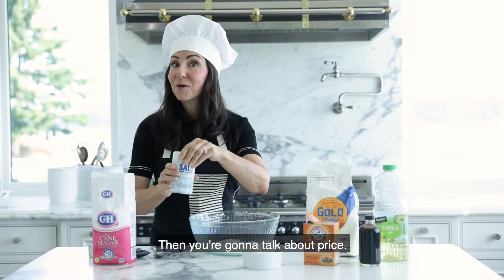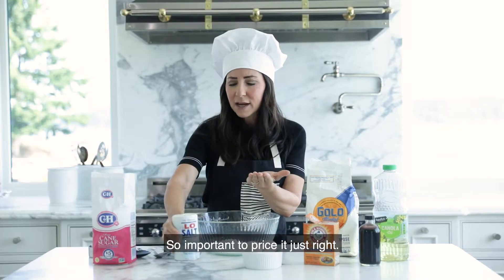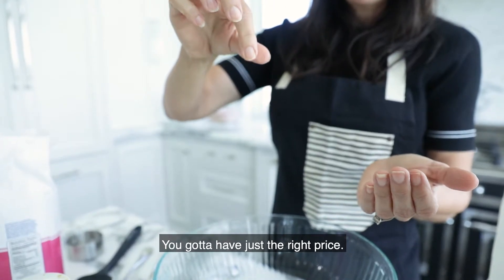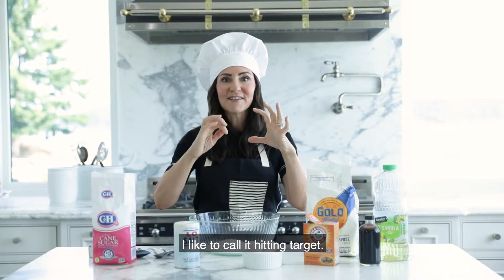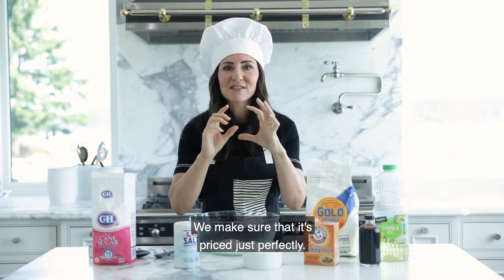Then we talk about price. It's so important to price it just right. I like to call it hitting the target. We get right on target and make sure that it's priced just perfectly.